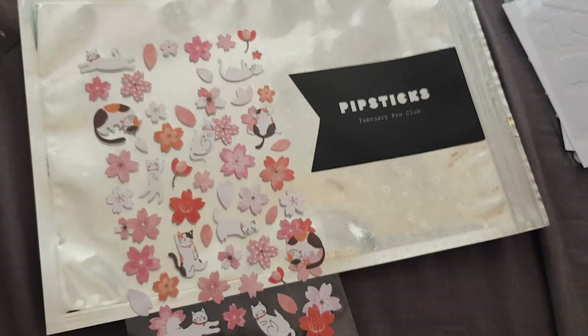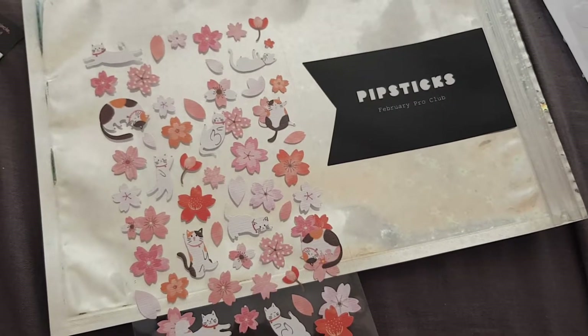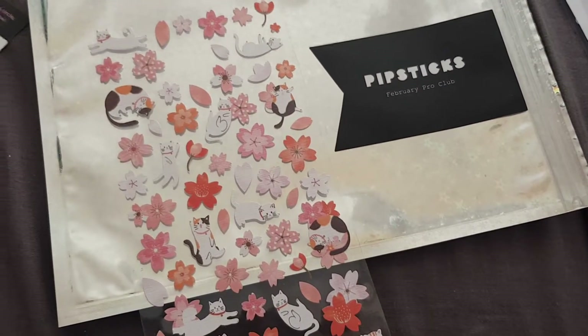So that was everything for my February pro club. I will leave a link below to Pipsticks and I'll see you all in my next one. Bye guys!